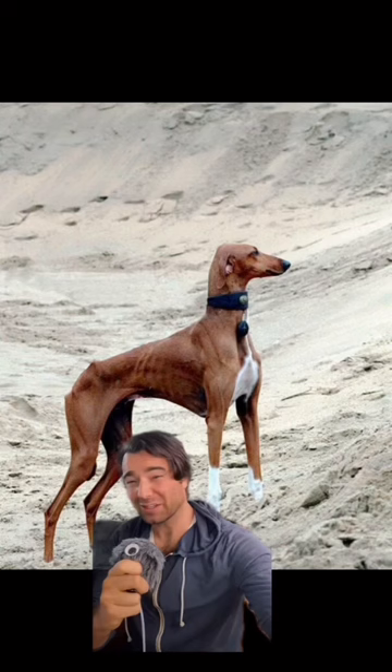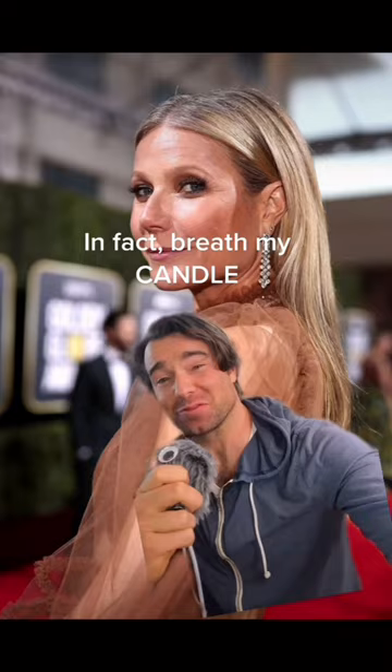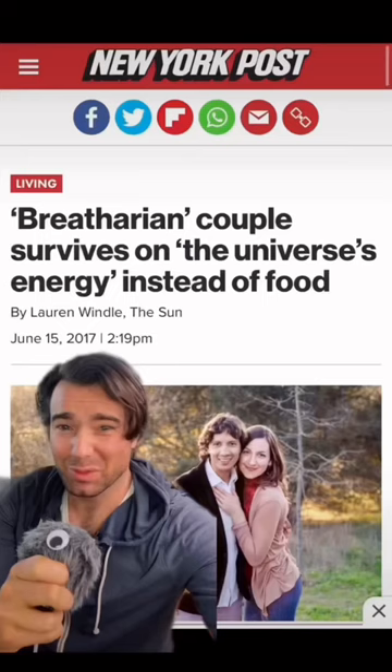They can run up to 40 miles an hour, and just like Gwyneth Paltrow, can get all their nutrients from breathing air. I'm obviously kidding, but I'm still shocked that breatharians are a thing.